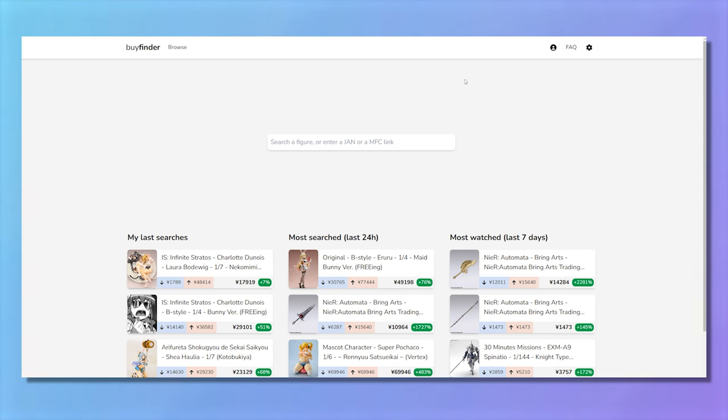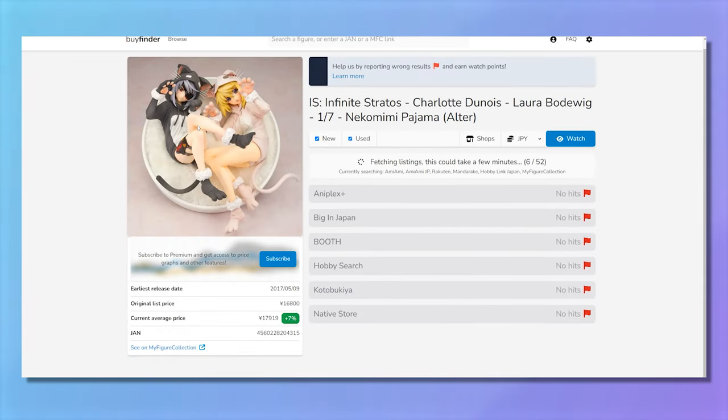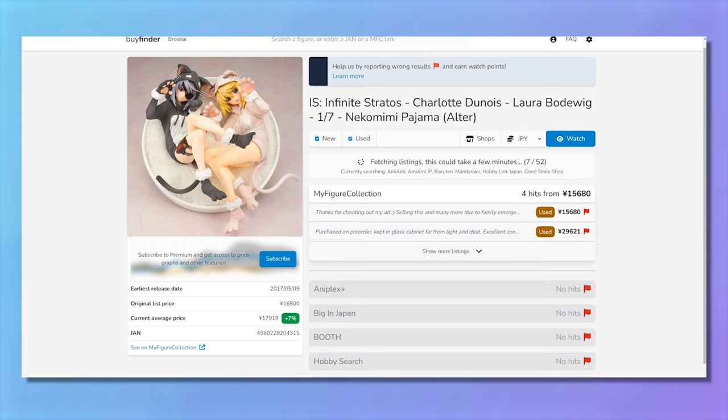To make grail hunting much easier, I'd also recommend using something like Buy Finder. It's a tool I've been using more recently — it lets you pull items directly from your My Figure Collection list, plug it in, and it lists basically everywhere that item is found on the internet, across all the different stores. If there's a My Figure Collection ad, it'll show that too. It's kind of crazy how comprehensive it is. It does sometimes glitch and not give you exactly what you want, but it's a very good tool for finding specific items.